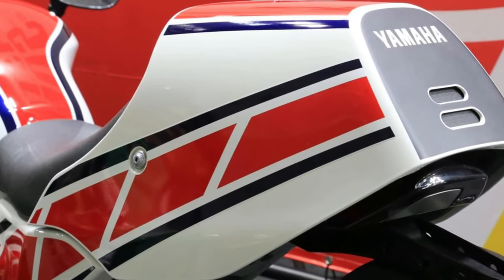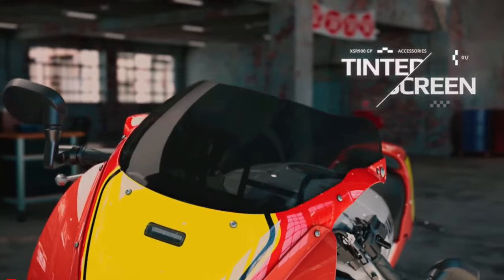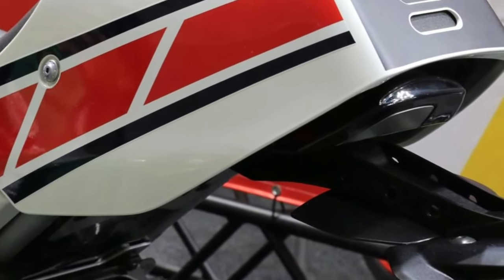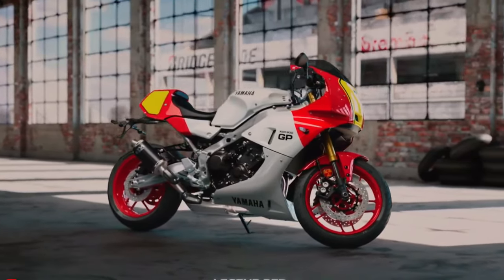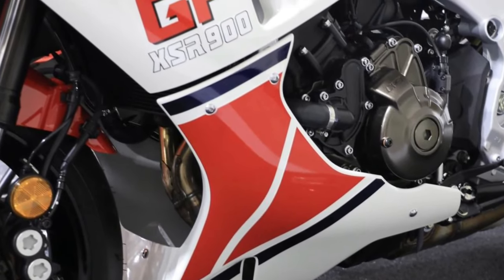Just because it hasn't been announced in other markets doesn't mean that it won't happen in the future. Ride Apart reached out to Yamaha US to inquire about this model and will update this piece if we hear back. Finally, Yamaha Motor Europe has not yet announced pricing for the 2024 XSR900GP, which is not uncommon with new model introductions.